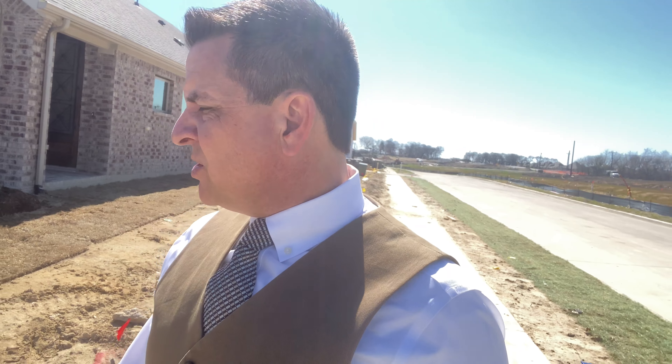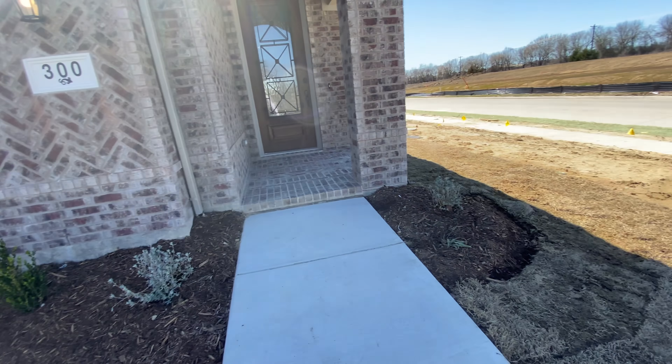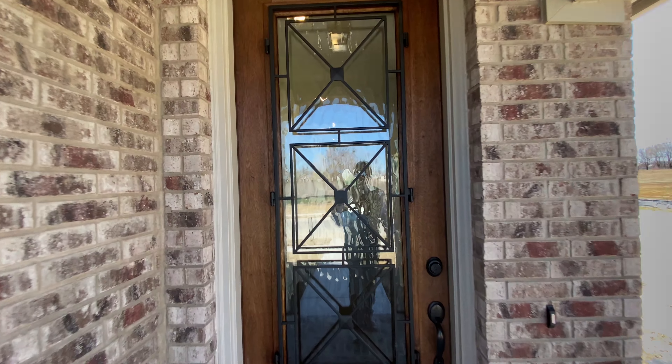So they got your landscaping in. They got the tree in and they've got your flowerbeds cut. Bushes in. Your door's stained — it turned out pretty.